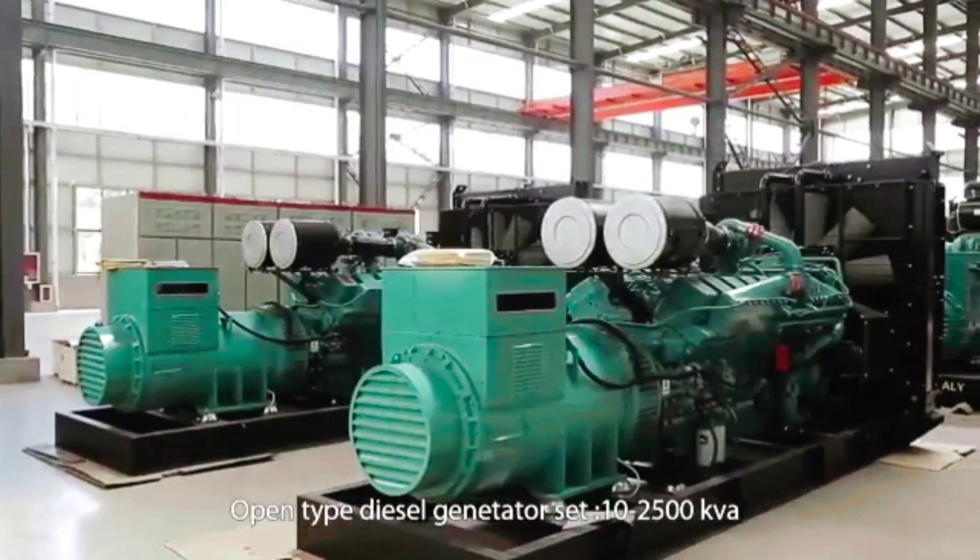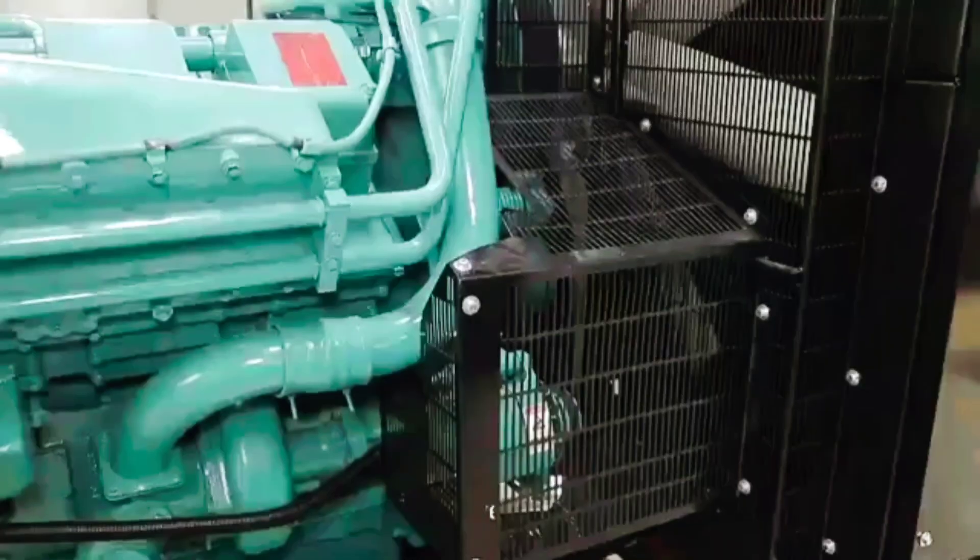It translates directly into peace of mind — knowing that when the lights go out everywhere else, your generator is ready to be that guardian of continuity. The cost of structured maintenance is minimal compared to the cost of downtime, emergency repairs, or the consequences of failure in critical applications.